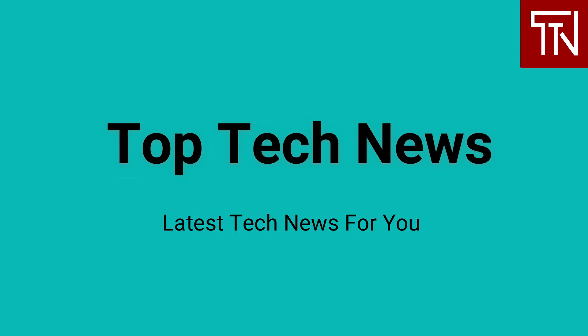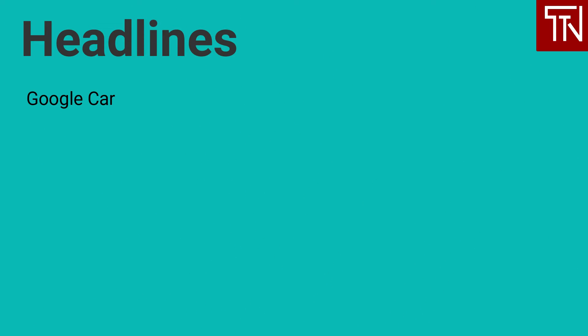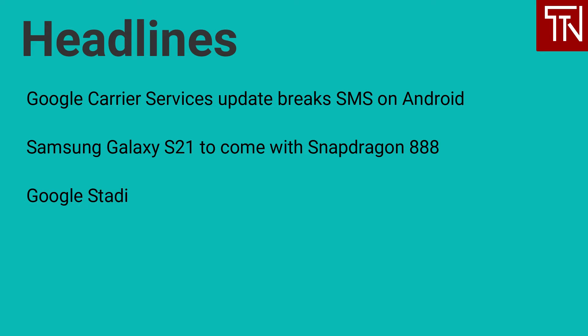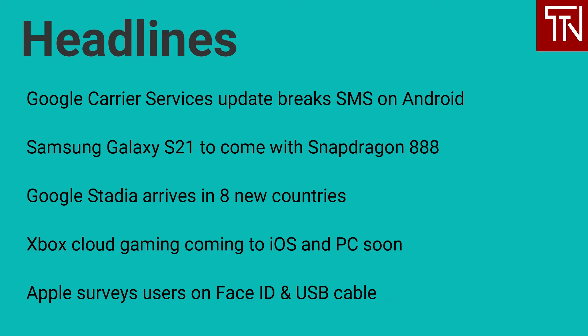Hi, my name is Dee and I am your host for today. Today's top headlines are: Google Carrier Services Update Breaks SMS on Android; Samsung Galaxy S21 to come with Snapdragon 888; Google Stadia arrives in 8 new countries; Xbox Cloud Gaming coming to iOS and PC soon; Apple surveys users on Face ID and USB cable. Let's get started.